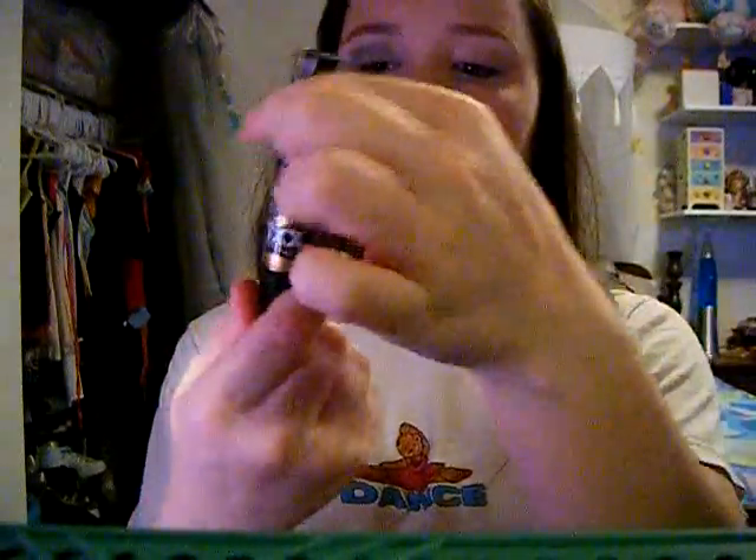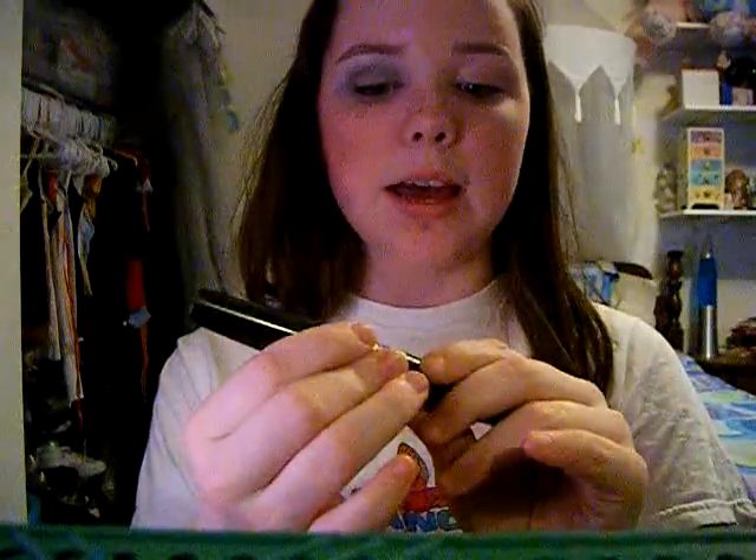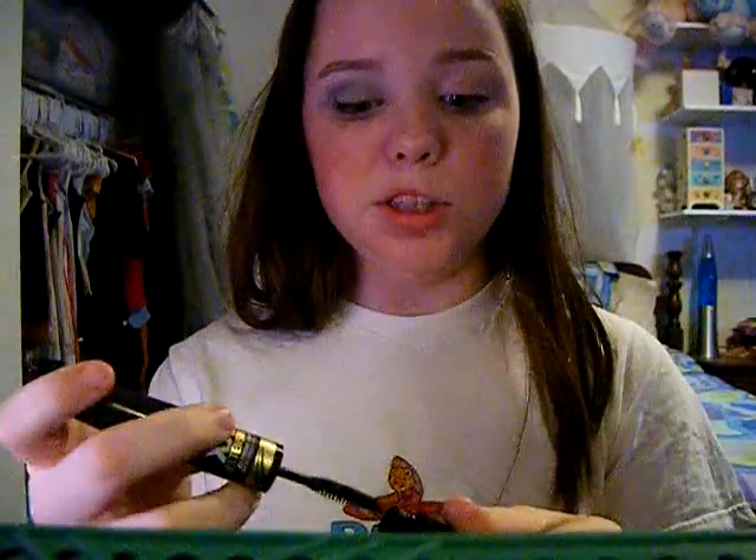Then add some mascara. I'm using XXL Extensions — it has a white and a black side, but right now I'm just going to be using the black side.